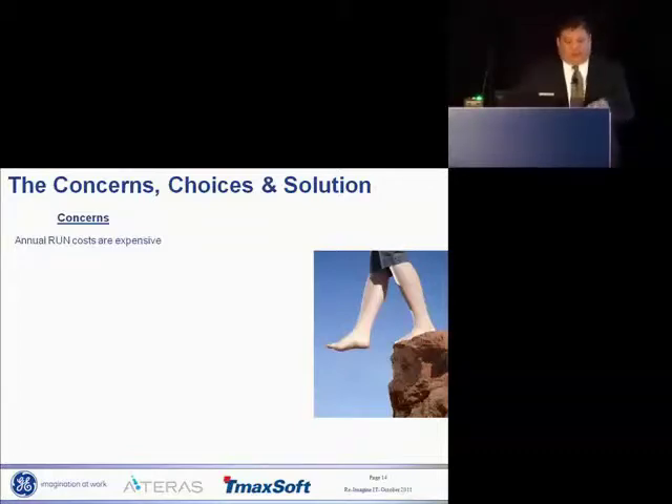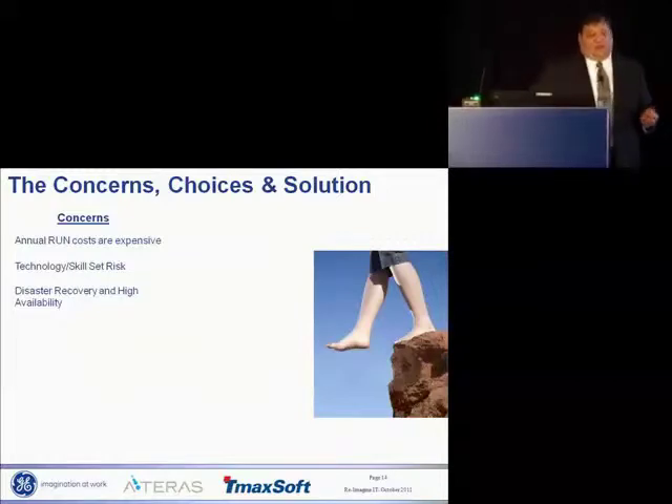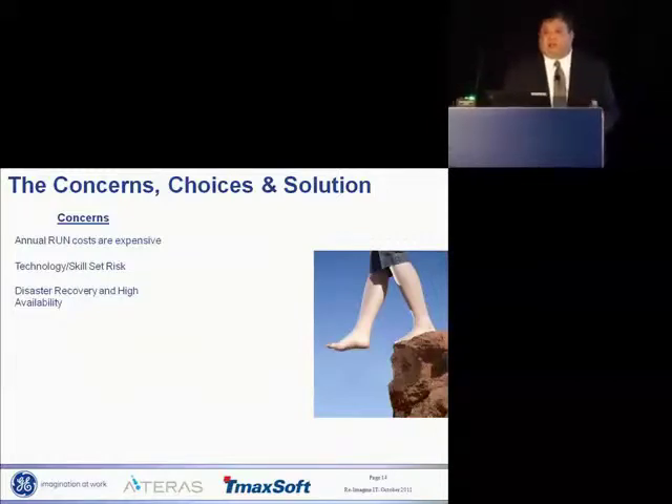Technology skill set risk: it's becoming increasingly difficult to find people with COBOL, IDMS, or whatever your mainframe skill set is, let alone who want to continue working in that technology. The kids coming out of school don't want to know about COBOL. Although our disaster recovery and high availability was acceptable to the business, there was clearly room for improvement. The motto when I joined was 'don't delete anything — we might need it again.' And they took that to heart. Nothing was deleted.